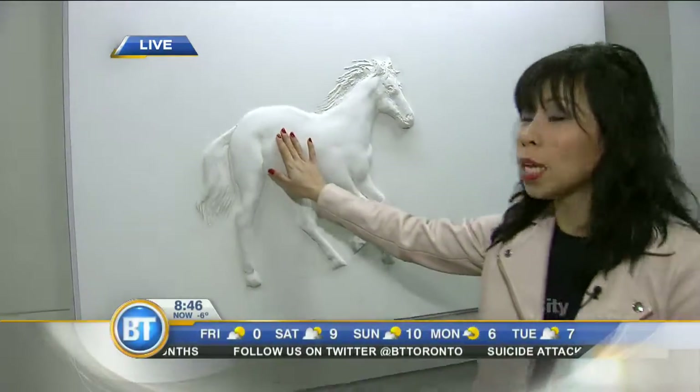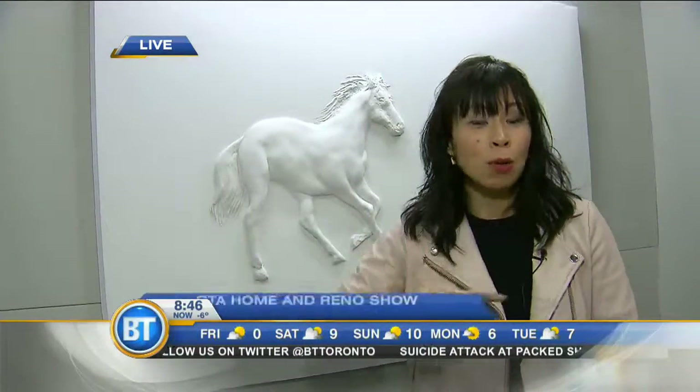Look at this beautiful horse. It's been done with drywall. I'm with Bernie Mitchell who's a drywall artist. We're down here at the GTA Home and Reno Show. It starts today at the International Centre.